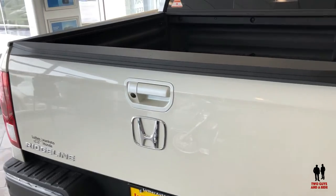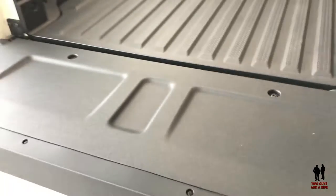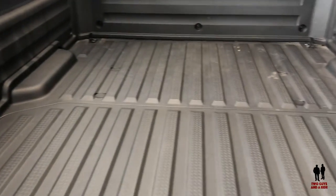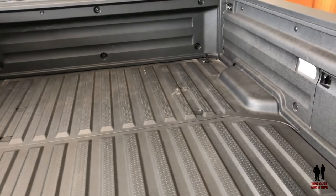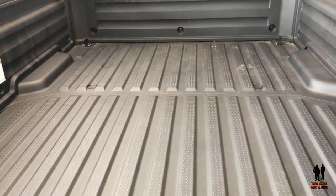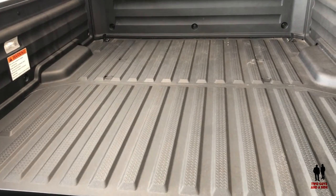I wanted to show you the tailgate. It opens up like a standard pickup truck — pulls right down. You can see a nice flat load floor. The bed of this truck is made from a polymer scratch-resistant plastic, so you can actually use your bed without your bed looking used.